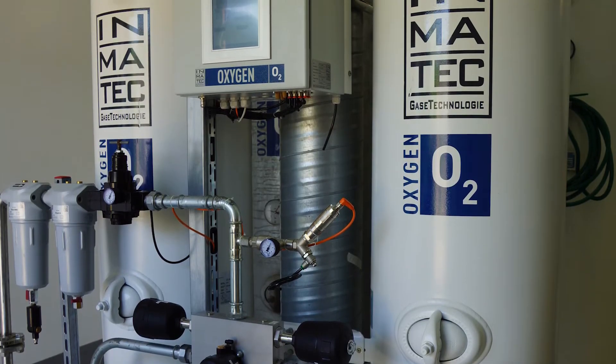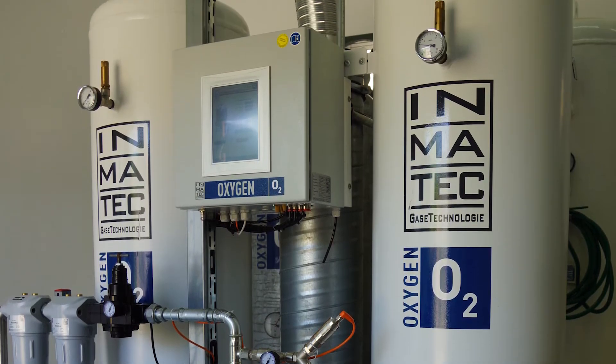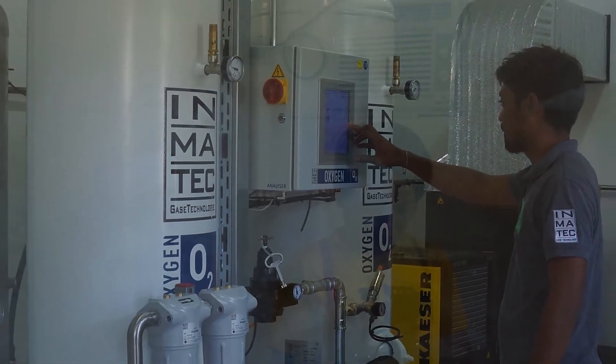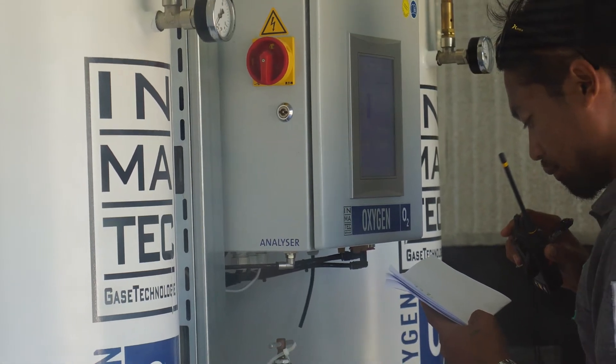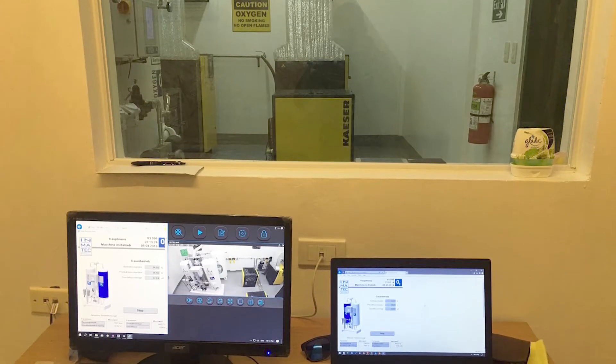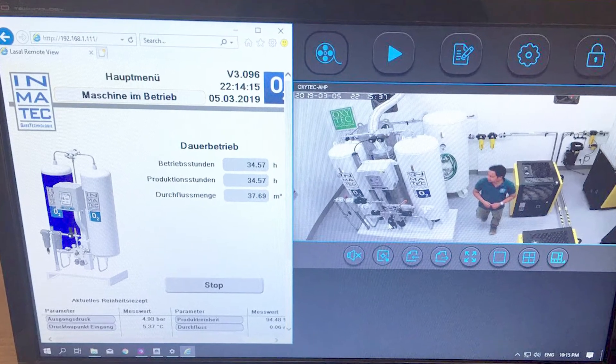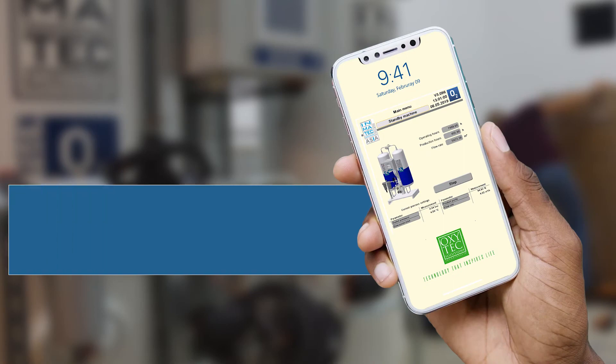The IMT POC medical oxygen generators can be fully integrated and are equipped with state-of-the-art measurement and sensor technology. The L-Touch control panel lets you comfortably read the log data for all relevant operating values, giving you full control from your computer, tablet, or smartphone at all times, from anywhere in the world.